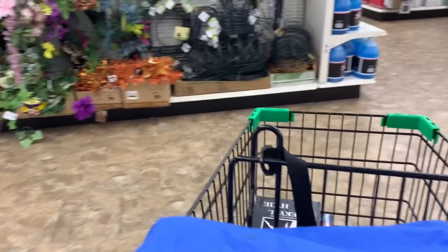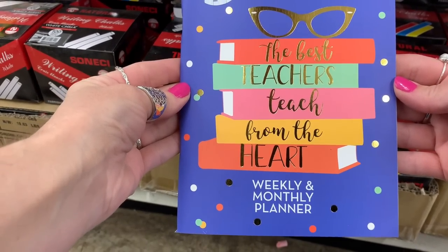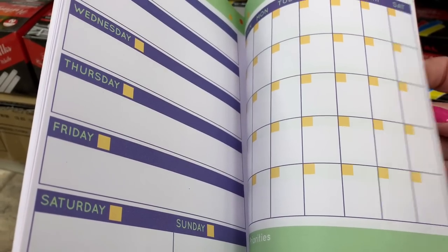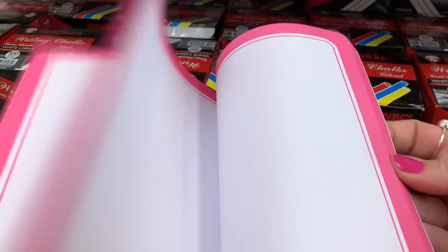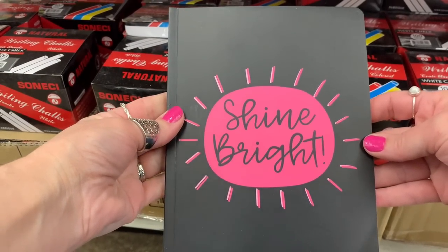Moving right along through Dollar Tree — here are some new planners coming out. They have a lot of different ones, but this one has weekly and monthly sections and I hadn't seen it before. I also think this journal is new to Dollar Tree. I haven't seen one like this with blank pages and a decorative border — I really liked it and wanted to share it.